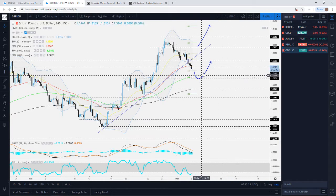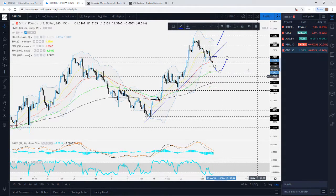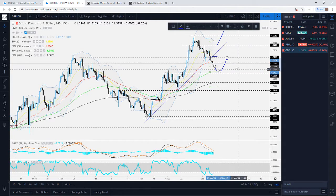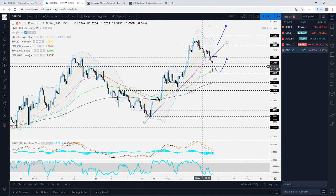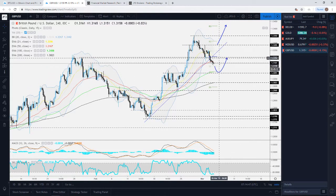For now we're still targeting around the 1.3090 area. Currently the pair is sitting near a good area of support around the 1.3160 level — this was the high of the 31st of January, previously acting as resistance and now taking the role of support. The 1.3160 is something to watch today. If it breaks below that, we'd target the 1.3090 — initially around 1.3100 and then slightly below at 1.3090 — and then we'll take it from there.